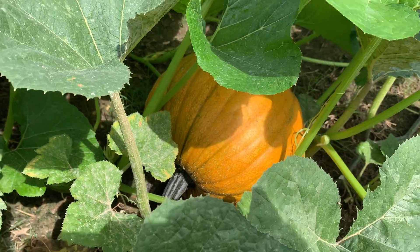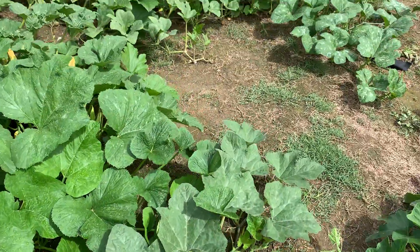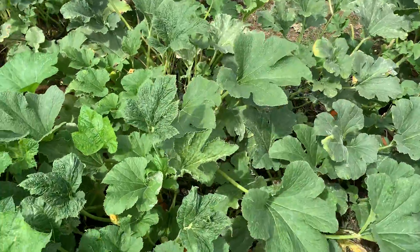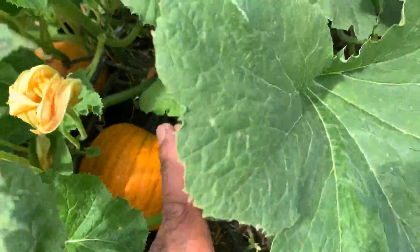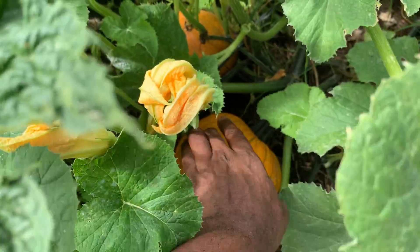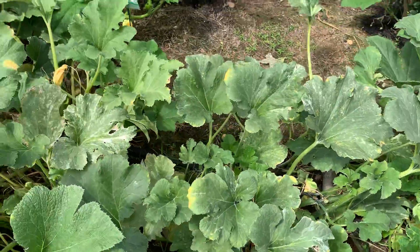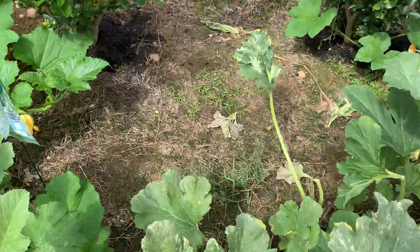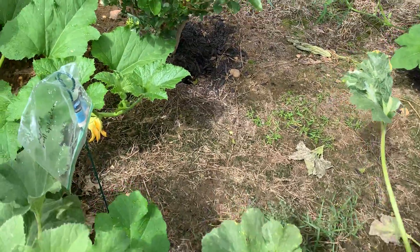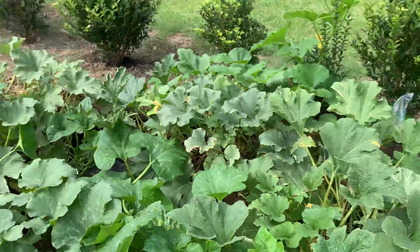I'm going to let that sit on the vine for probably like another day or two, then I'm going to cut it just to make sure. And as you can see, there's some in here too — that's about ready to go. Those are my fall splendor Highs pumpkins.